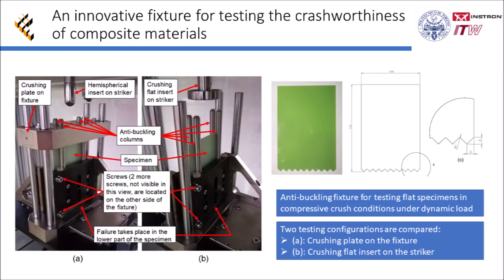The results obtained in two different testing configurations have been compared to find the most effective. In configuration A, the falling mass gets in contact with the crushing plate on the fixture, which transmits the load from the falling mass to the specimen. In configuration B, the crushing plate is removed and the falling mass gets directly in contact with the specimen by means of a flat insert on the striker.